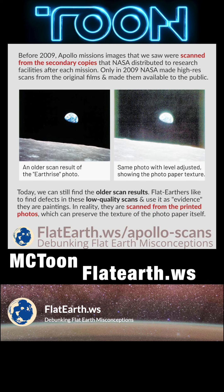This content was made in part by the people at flatearth.ws. Please head to their website for more of their excellent work. You can financially support them through the Patreon link on their site.